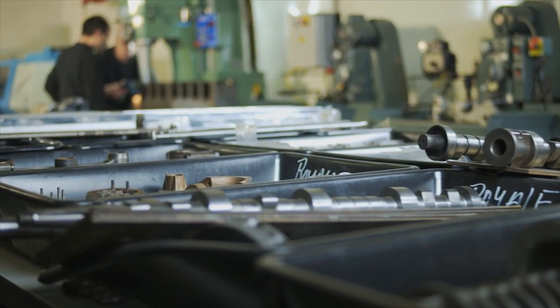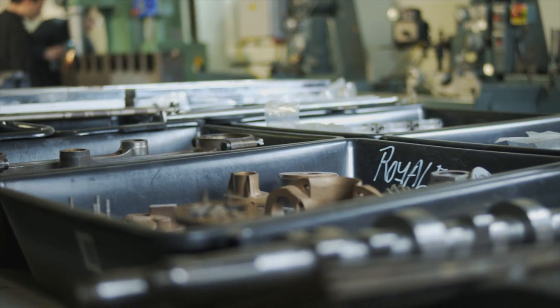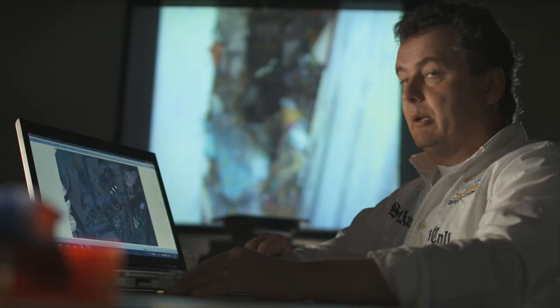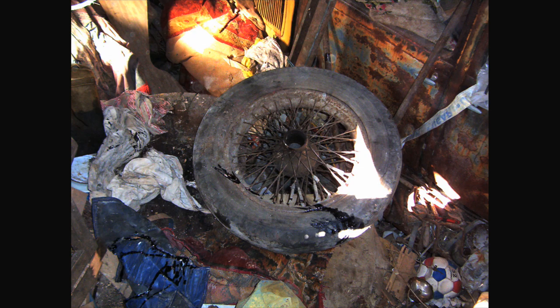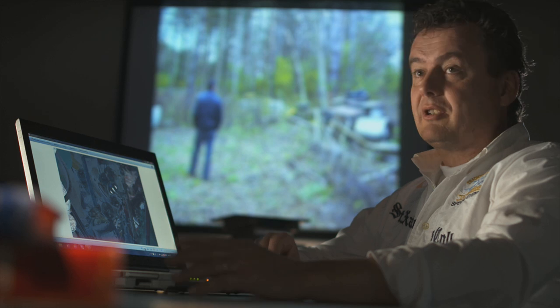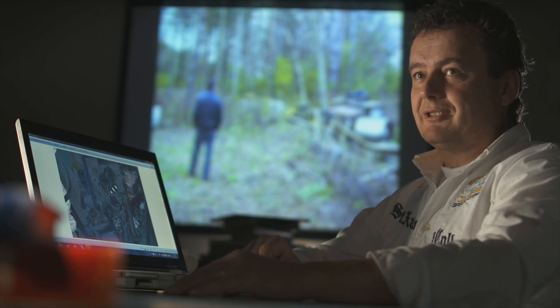I find parts all over the world. I've been doing this for 15 years, traveling around the world. Sometimes I crawl under a house, under beds, or in an attic. When something is there, you are very happy, I can say.